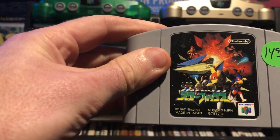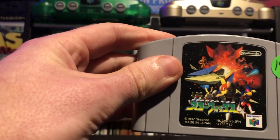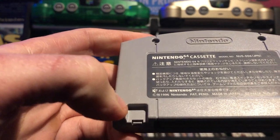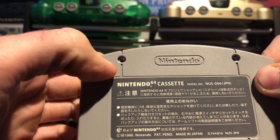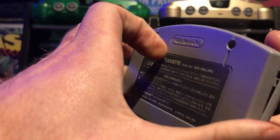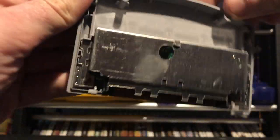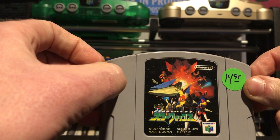Continuing on to some games that are better than just okay - I got the Japanese version of Star Fox 64 for 15 bucks. In order for this to play on an English system, the pins in the back are actually different and it doesn't quite fit into the standard Nintendo 64. The seller was nice enough to take out the screws and remove the back of the cartridge - the screws are taped up there - so I just pop the board in like that and it plays just fine.